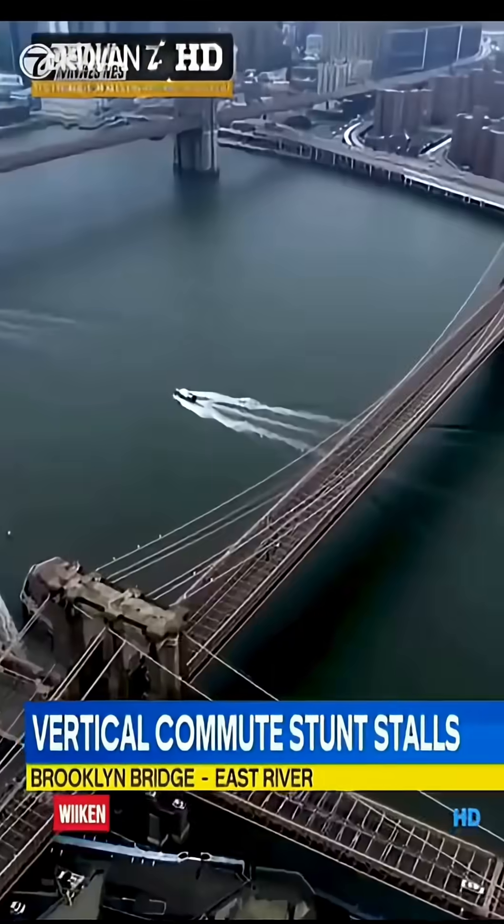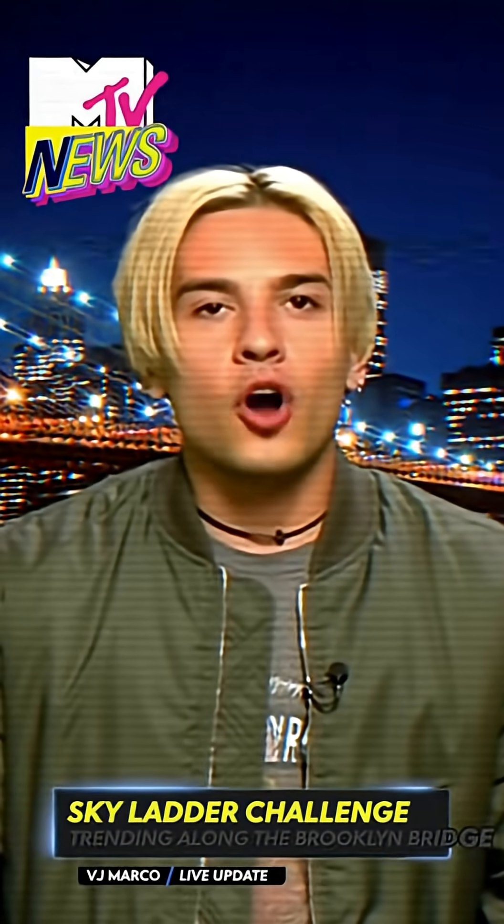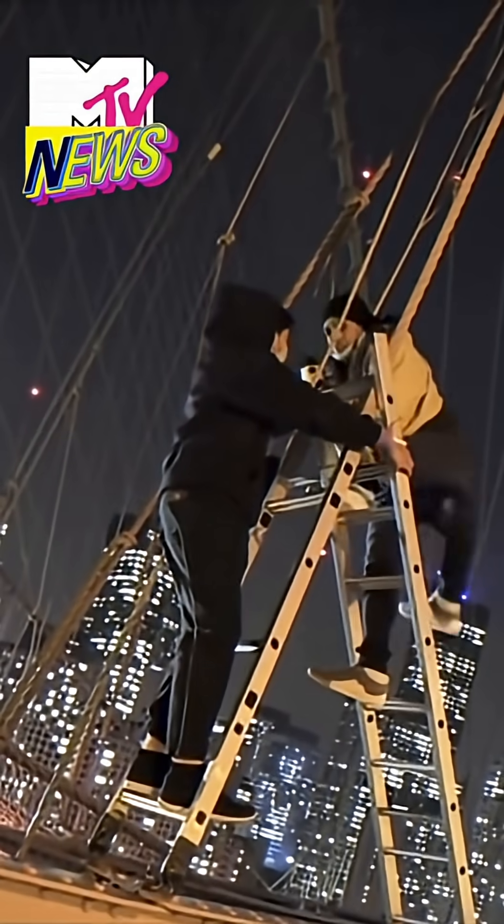They started their ascent before sunrise, and then — it's Marco with MTV News — that sky ladder challenge blowing up your feed. People are hauling ladders up the cables of the Brooklyn Bridge trying to get that viral shot.